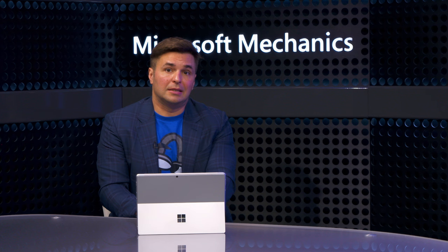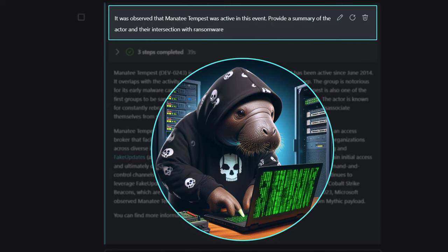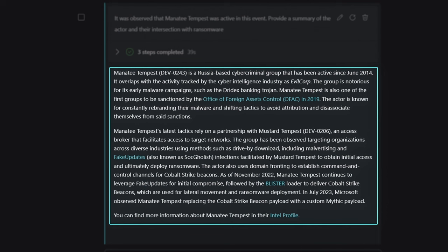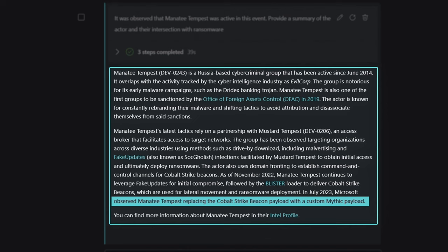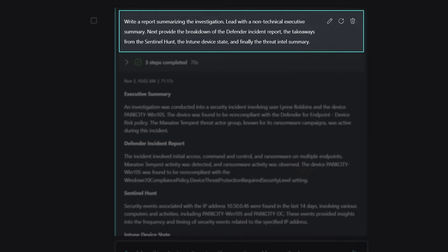With Security Copilot you don't have to be an expert to get expert advice. Let's dive into threat intelligence to understand the techniques used by the actor and other entry points they could exploit. I prompted Security Copilot for information about the threat actor group Manatee Tempest. The response provides insight into different techniques used for exploits — it's likely Lynn fell victim to a drive-by download. More importantly, I learned I need to rally my security organization around analysis of any Cobalt Strike or Mythic payloads placed in my environment. As an analyst, a lot of my time is spent writing summary reports, so I prompted Security Copilot to provide a non-technical executive-level summary for company leadership, and it generated a thorough, easy-to-understand report using the session context.